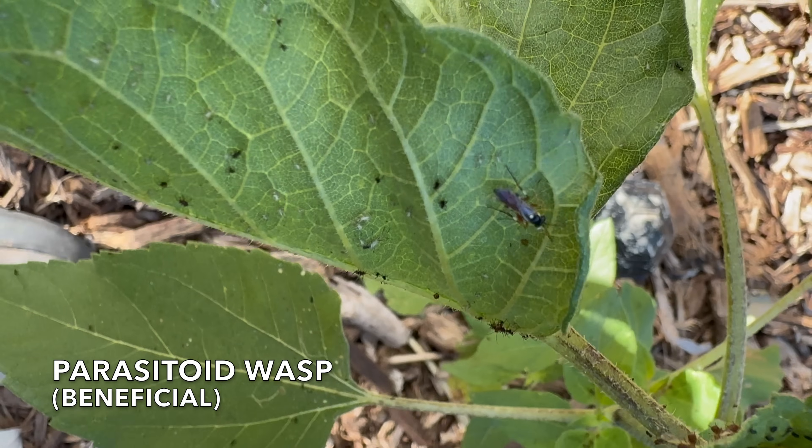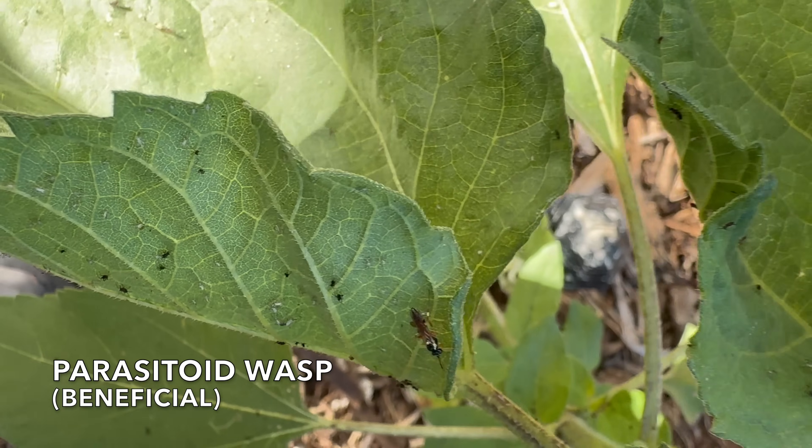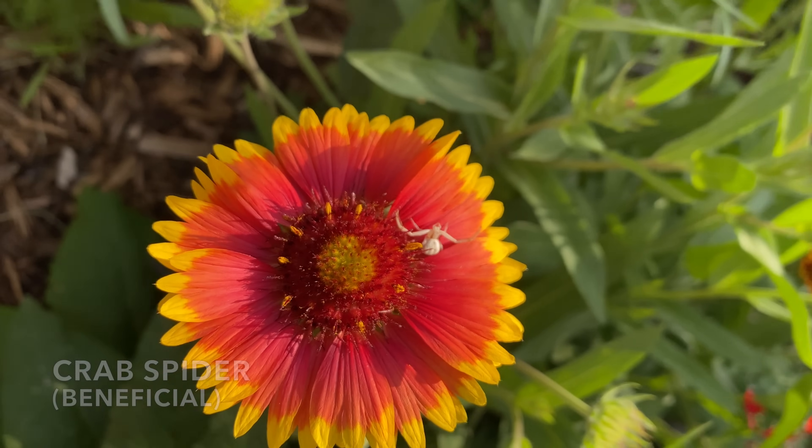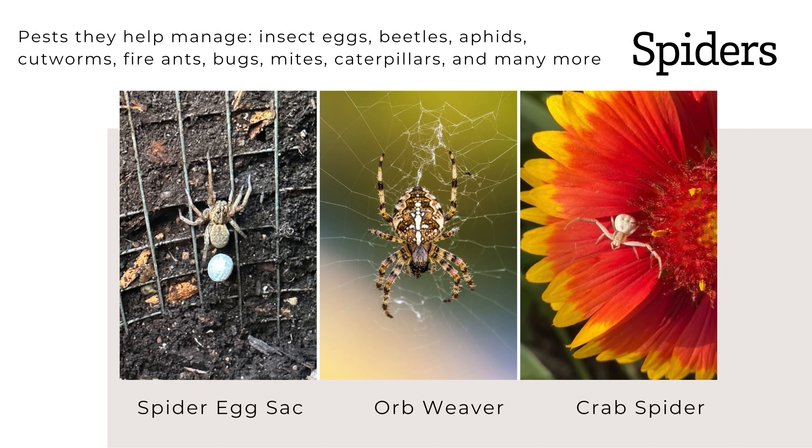Parasitoid wasps are amazing — they help manage so many different bugs: aphids, beetle larvae, cabbage worms, beetles, cutworms, leafminers, mealybugs, hornworms, whiteflies, and many more. Spiders help manage insect eggs, beetles, aphids, cockroaches, cutworms, fire ants, bugs, mites, and many more.